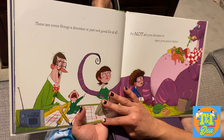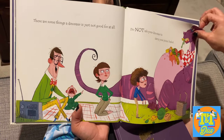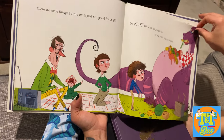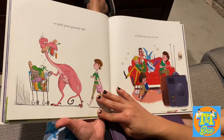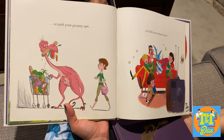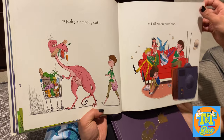That's not a T-Rex. Do not ask your dinosaur to carry your picnic basket. A T-Rex won't make a good kite either. Or push your grocery cart — because it would eat you. Or hold your popcorn bowl — it would eat you. Yeah, to death.